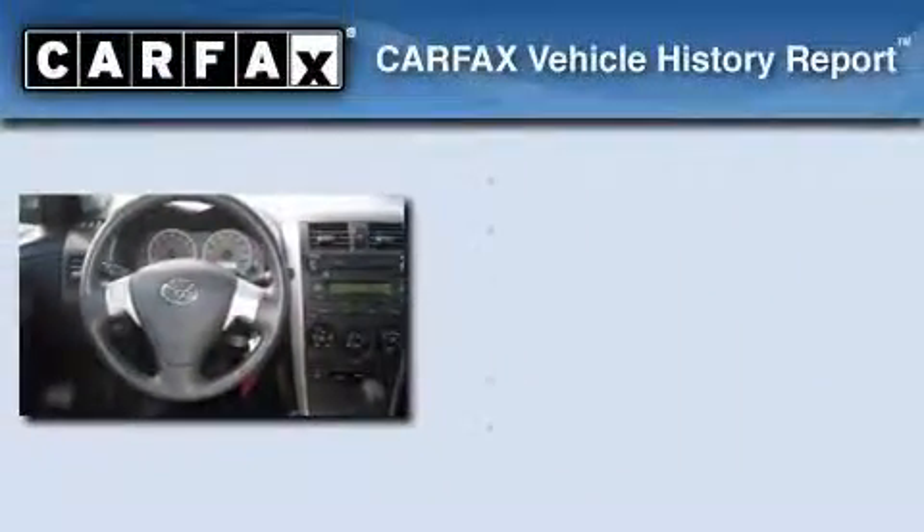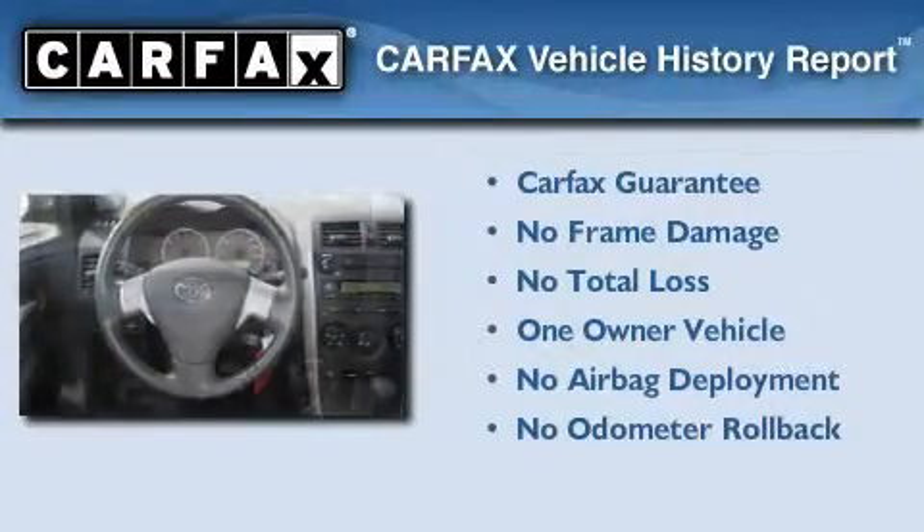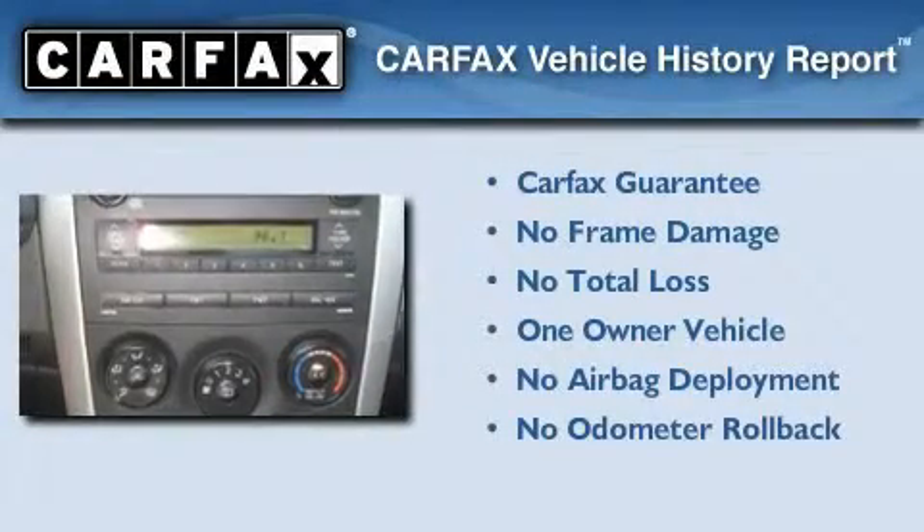This vehicle has fewer than 36,000 miles on the odometer. This car has had only one owner, and it qualifies for the Carfax buyback guarantee.